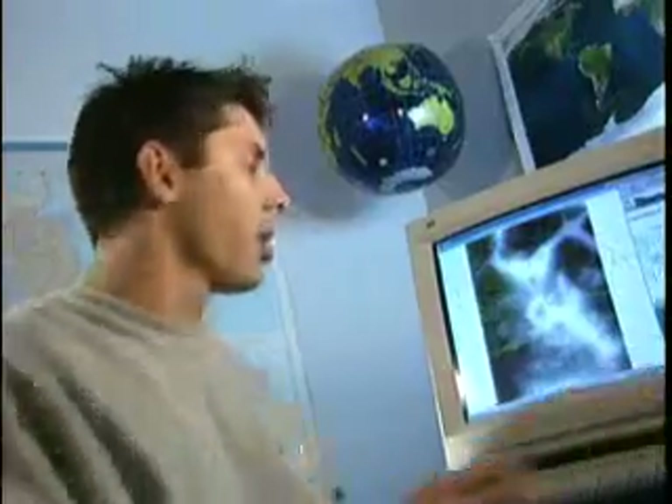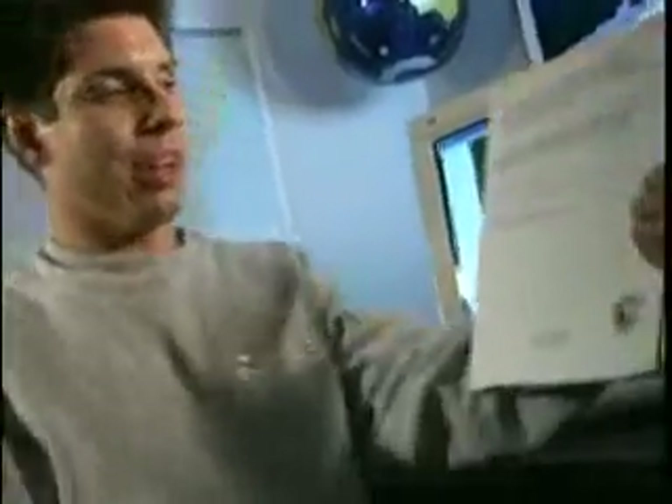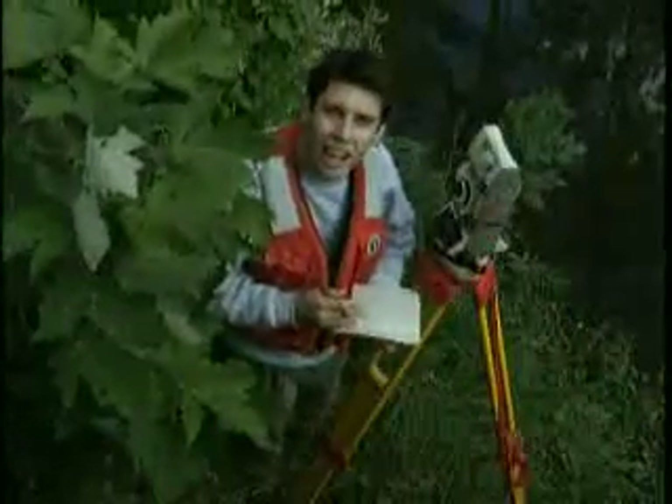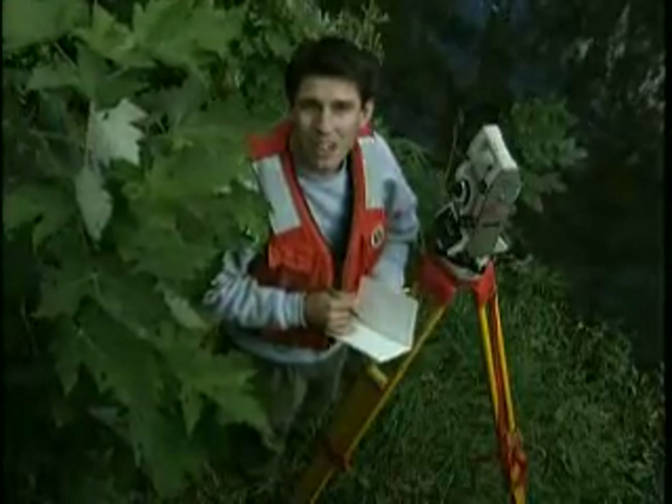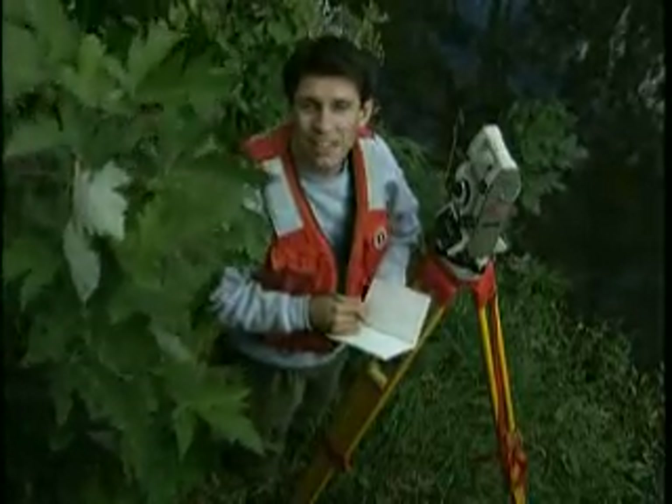I'm one of those people who started out in pre-med and found myself in classes with a thousand other people. Then I took a class in geography and liked it. You may not get rich doing this type of work, but it's really cool to get to the point where you can write up a report and put your name on it. And I like that it's not all theoretical — I get to go out in the field and use surveying tools, and if it's nice weather, it's great to be outside.